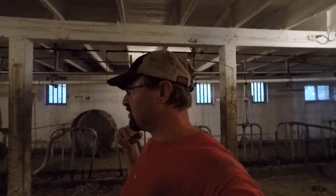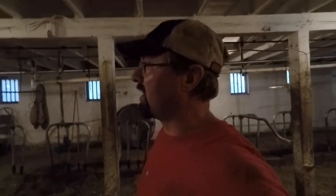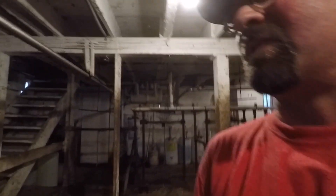Hey everybody, this is Organic Airman and today is Friday August 3rd. You can see I am inside the milking barn right now. It's about 20 after 4 in the evening and we're not really getting anything done outside right now because of the weather.